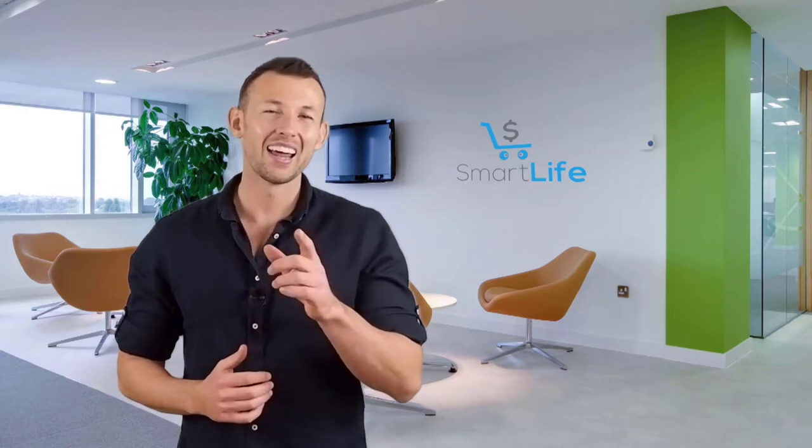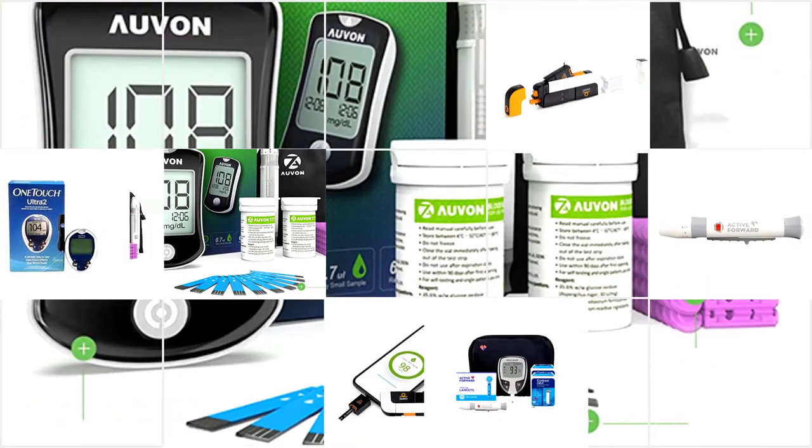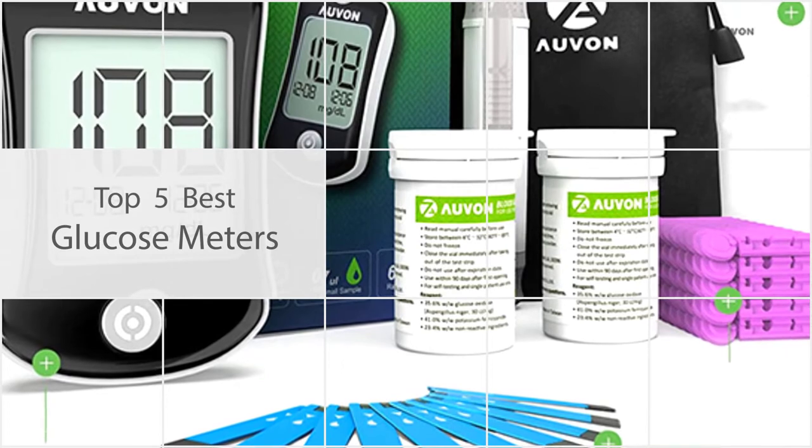Please check the link in the description below for more details. If you are looking for the best glucose meters, here is a collection you have got to see. Let's get started.